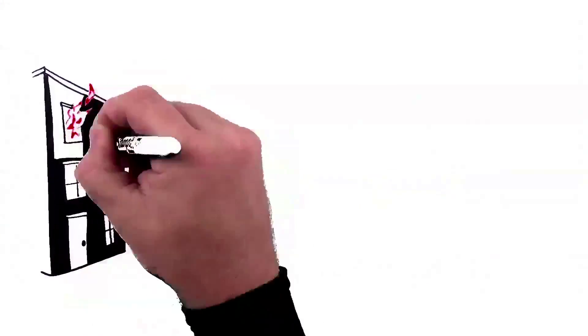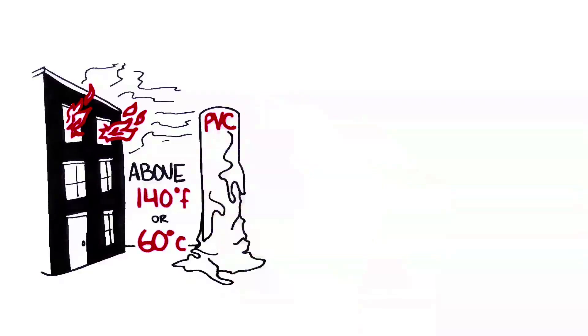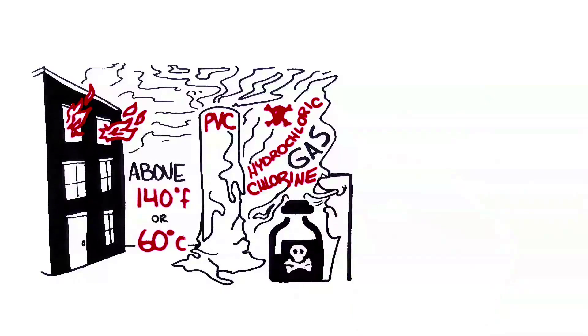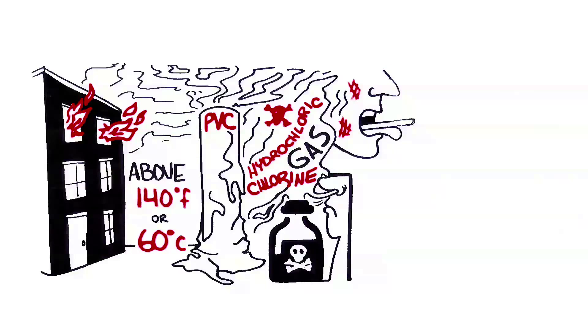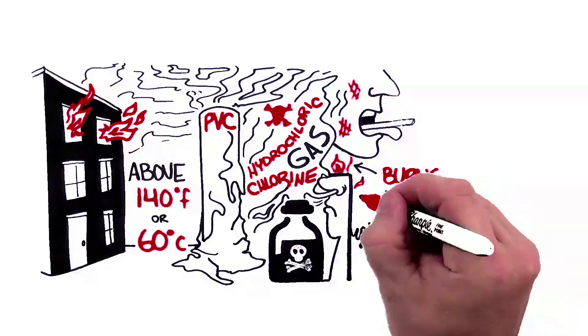In a fire or at room temperatures above 140 degrees Fahrenheit or 60 degrees Celsius, PVC will melt or burn away, emitting toxic fumes called hydrochloric chlorine gas. That's poison and deadly if inhaled. Scientists have studied that firefighters exposed to hydrogen chloride, HCl, will suffer from burns of the respiratory tract from the strong acid just trying to extinguish the fire.